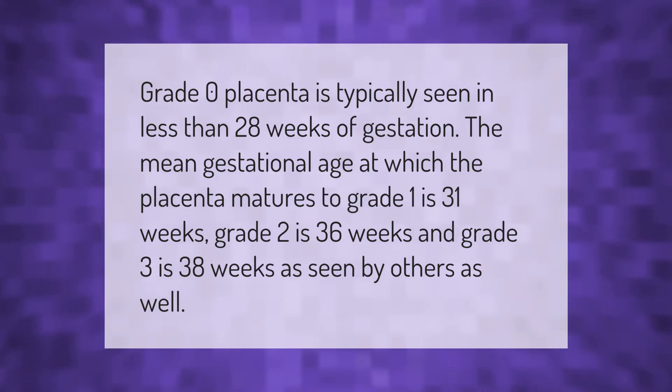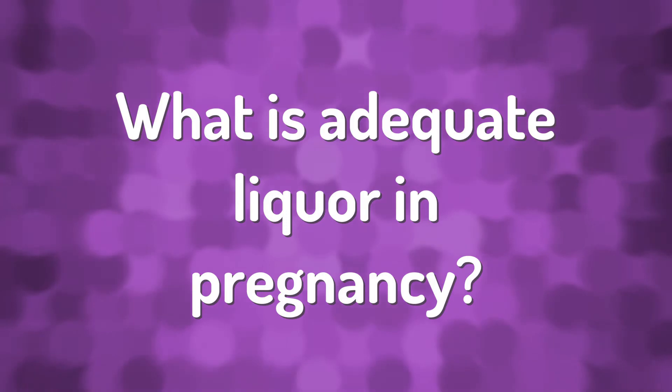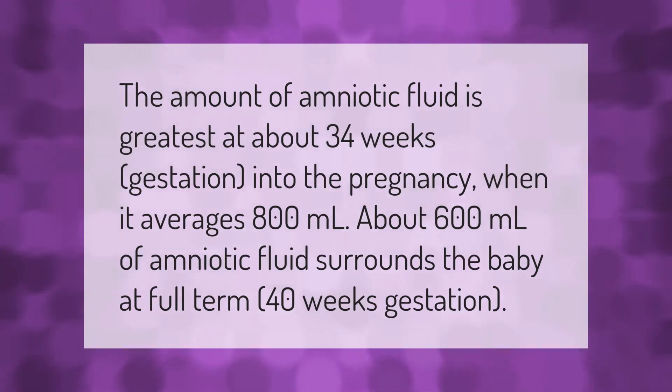The amount of amniotic fluid is greatest at about 34 weeks gestation, when it averages 800 milliliters. About 600 milliliters of amniotic fluid surrounds the baby at full term, 40 weeks gestation.